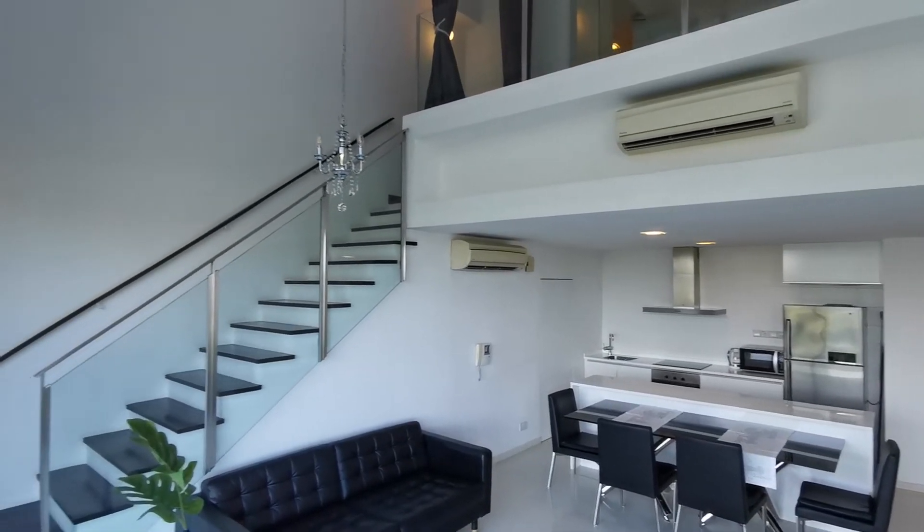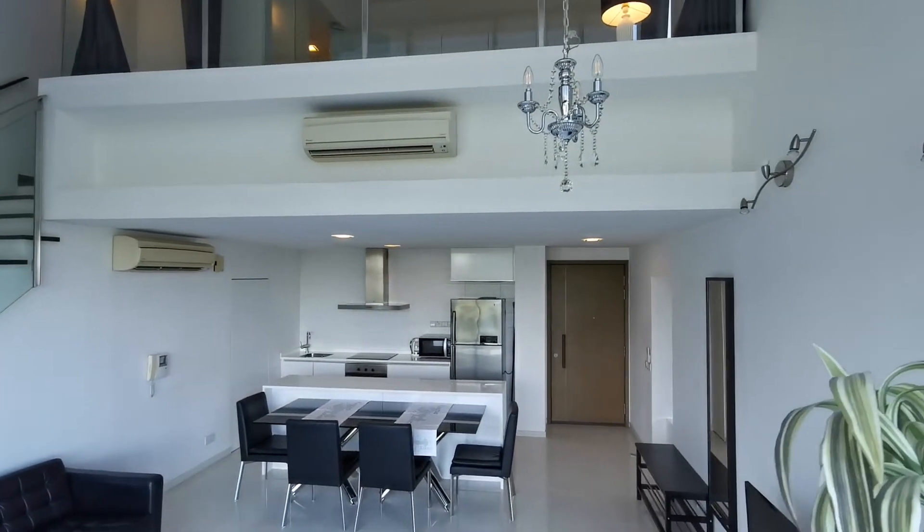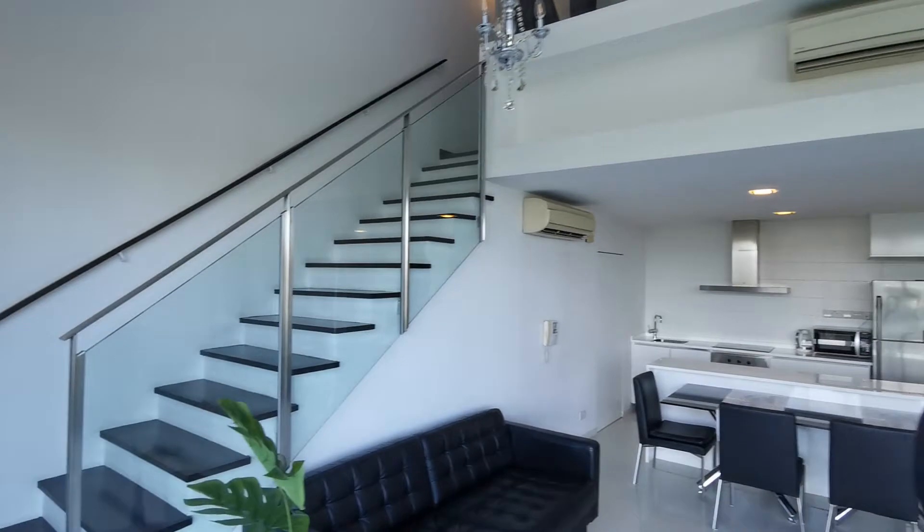The bedroom is upstairs. Come, let's take a look upstairs.